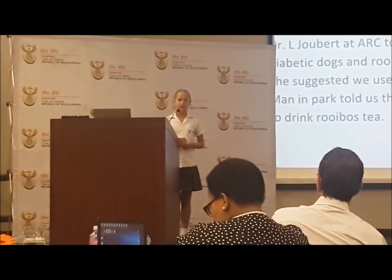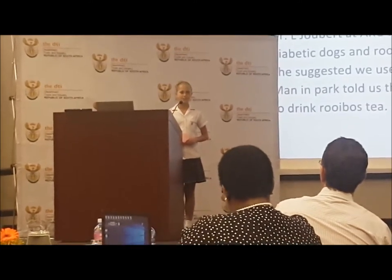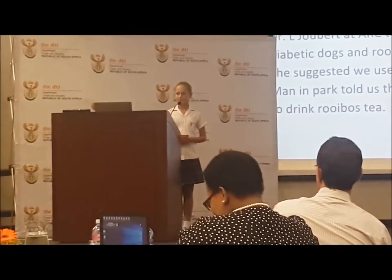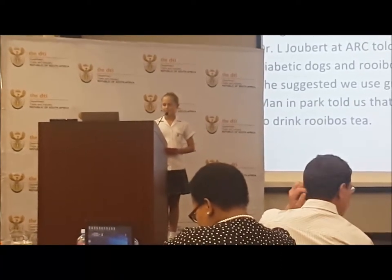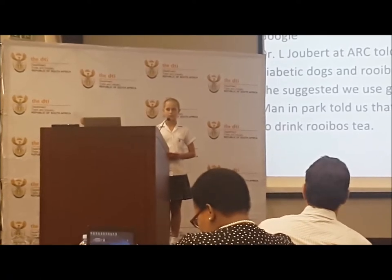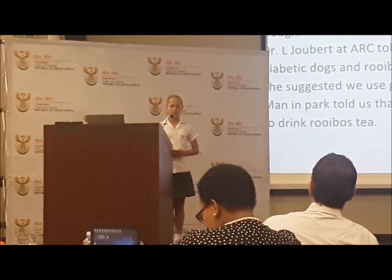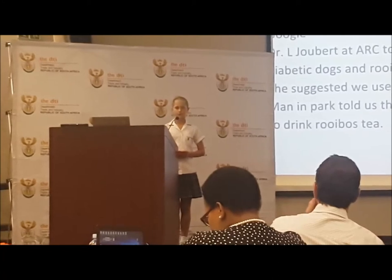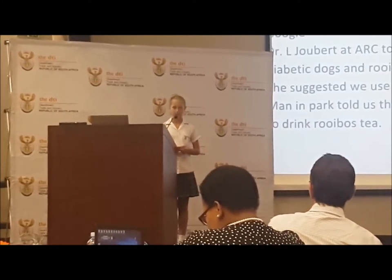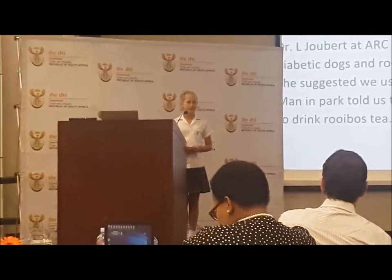Our research. Like any good 21st century researcher, standard or professional, we turned to Google. We also contacted Dr. Al Jubeir from the Agricultural Research Centre. He told us that this type of research had never been done before in dogs, although it had been done before in humans, rats and monkeys and had been proven successful. He suggested that we use green Rooibos tea instead of normal Rooibos tea because it had better health benefits. And we met a man in the park who told us that he had diabetes and his doctor gave him a schedule for drinking Rooibos tea.